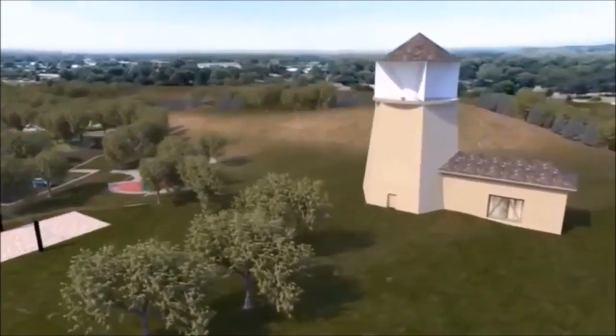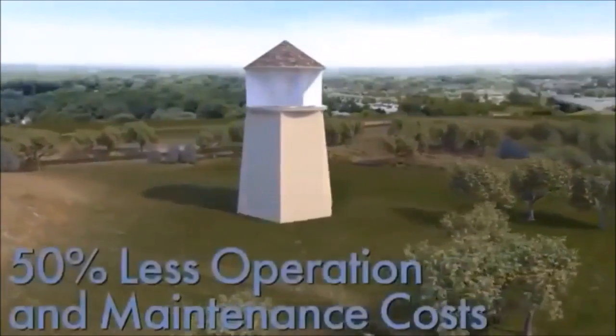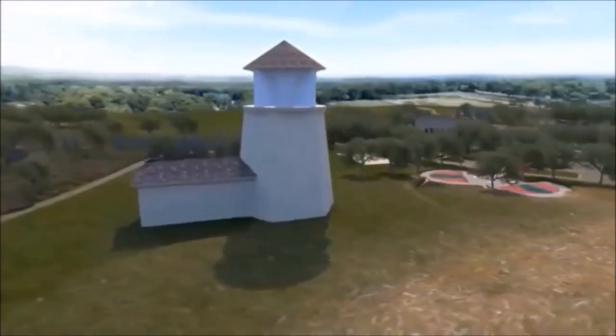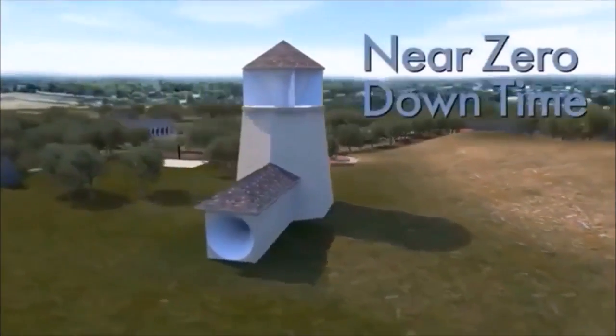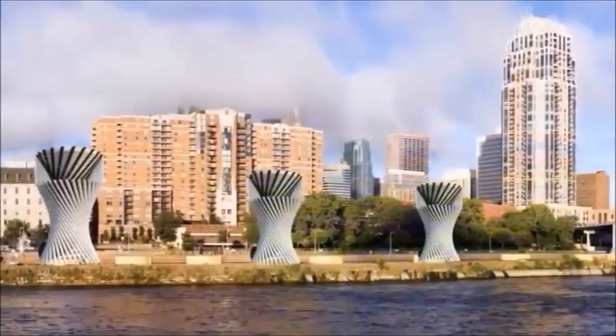Invalox generates electricity at less than 2 cents per kilowatt hour. It drastically reduces operation and maintenance costs because turbines are at ground level. Plus, by using multiple turbines in the system, there is near zero downtime. Invalox provides sustainable, affordable electrical energy nearly anywhere.